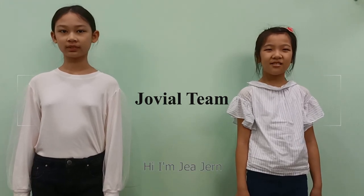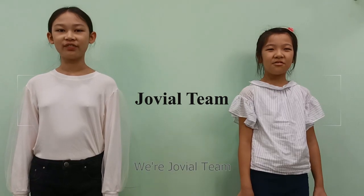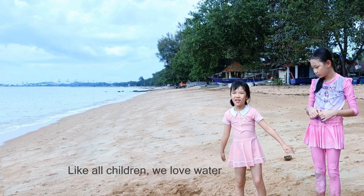Hi, I'm Ja Tung. I'm Jovi. We are Jovia Sea. Like our children, we love water.